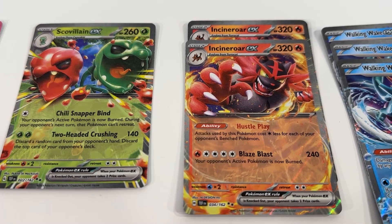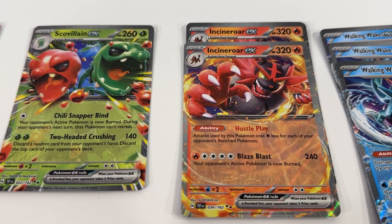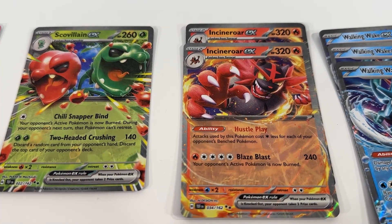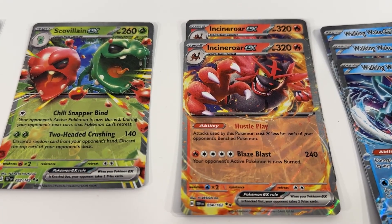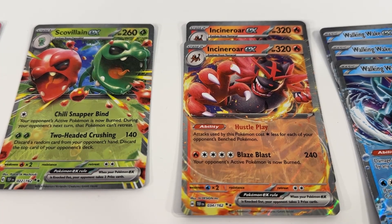Same with Incineroar — we've got a couple of these. Really like the look and effects around Incineroar there. I think it's an overall really cool EX card. Not sure where necessarily we're going to use this, but it might be one that we make use of in a deck.